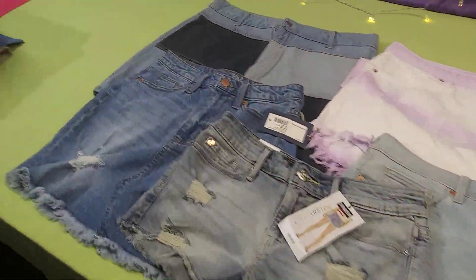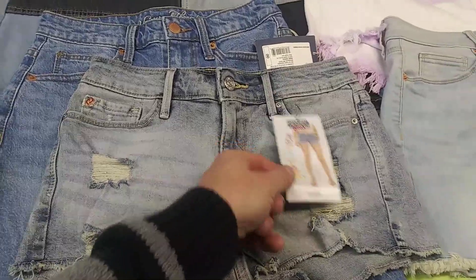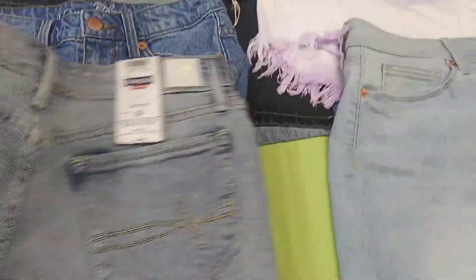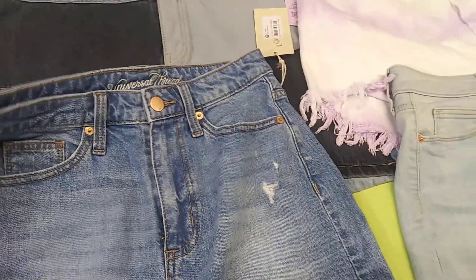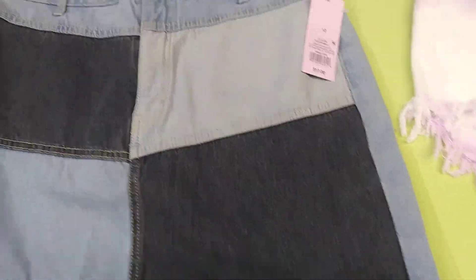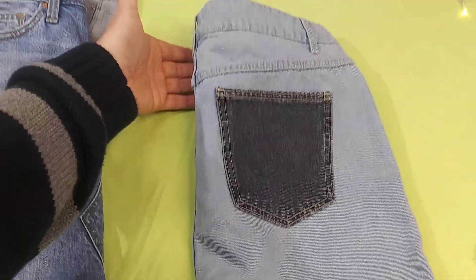Let's see what you're gonna get in this awesome lot. Off the bat, here are the shorties — Levi's, pretty high cut, size 3. Number one: Universal Thread, this is a jean skirt, size 20. You get another skirt, size 12, Wild Fable — checker jean, look at that, back pockets in a different color.